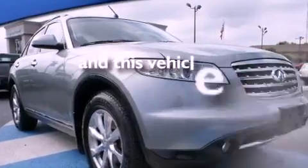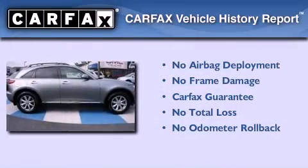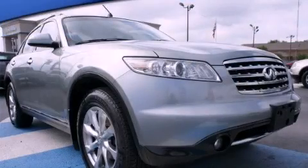This vehicle has fewer than 60,000 miles on the odometer, and this Infiniti qualifies for the Carfax buyback guarantee. Stop by today and test drive this vehicle for yourself.